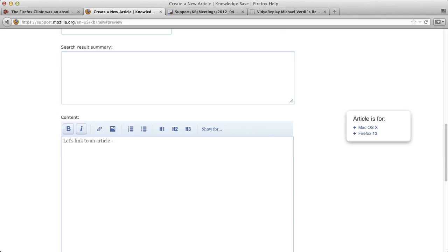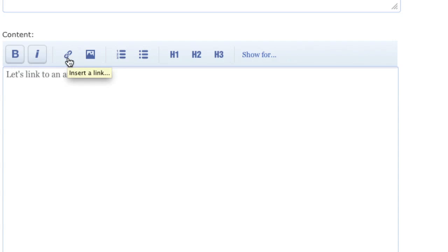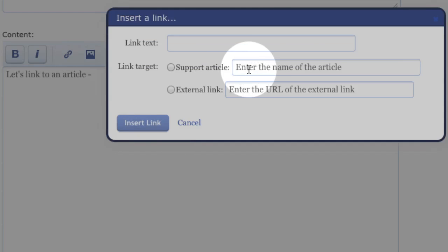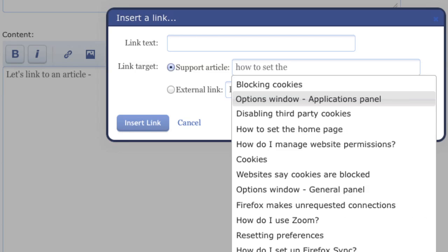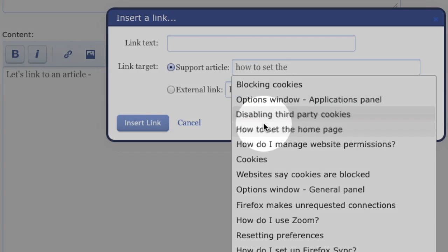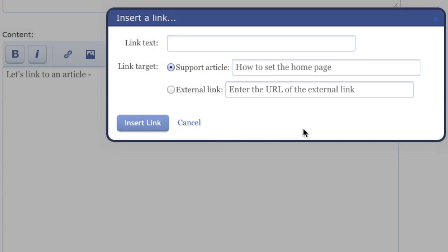First, this works on the support forum. It works in a knowledge-base article, and I believe it also works in the contributor forum. So let's say you need to find the name of an article and make a link to it. Right here, this happens to be a knowledge-base article, but it works the same way everywhere. You click the link button and start typing the name of the article you want. In this case I'm going to try 'how to set the homepage.' It starts to do a search for you as you type, and you can select from the results. If I insert this right now, it'll insert a regular Wiki link called 'how to set the homepage' and link directly to the article. It's really nice.